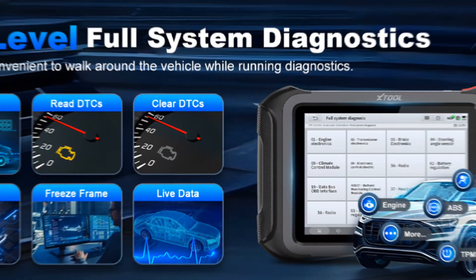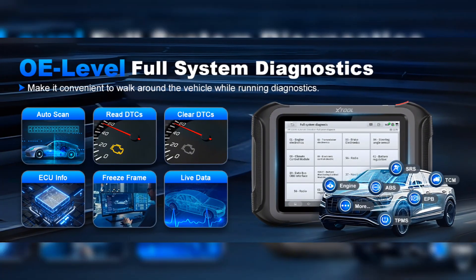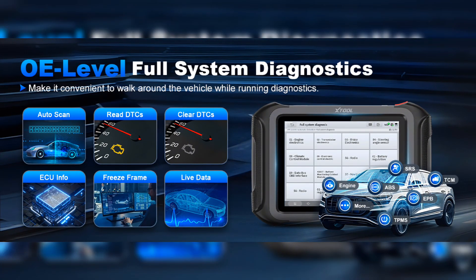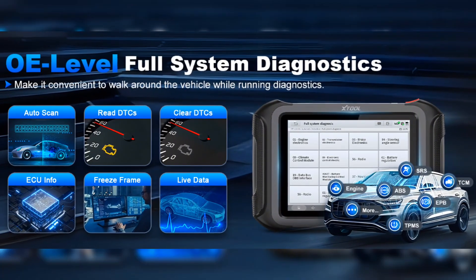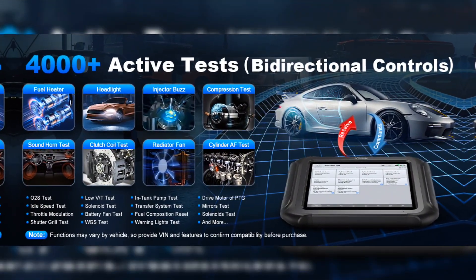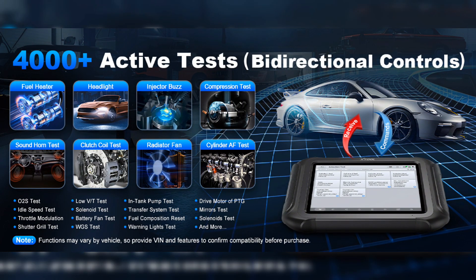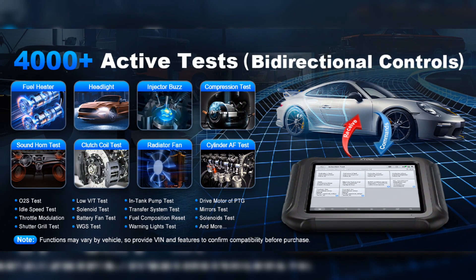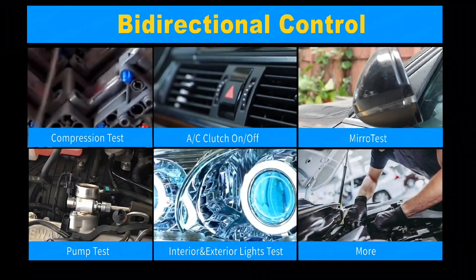The Stole D9S Pro provides a full system diagnostic. You can effortlessly scrutinize live data in both text and graph, capture freeze frame, delve into ECU info, perform active tests including injector tests, compression tests, and AC clutch assessments, and access an array of special functions.